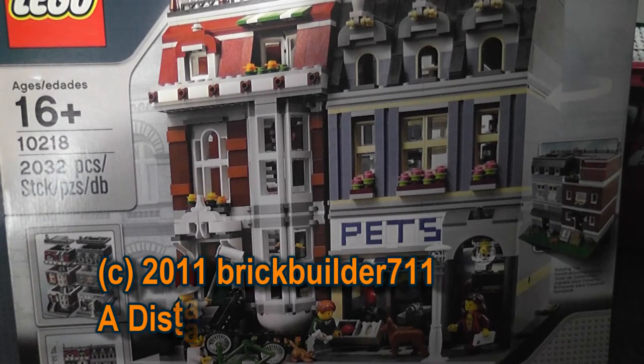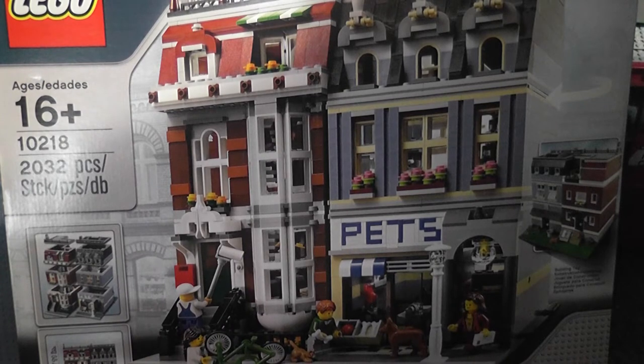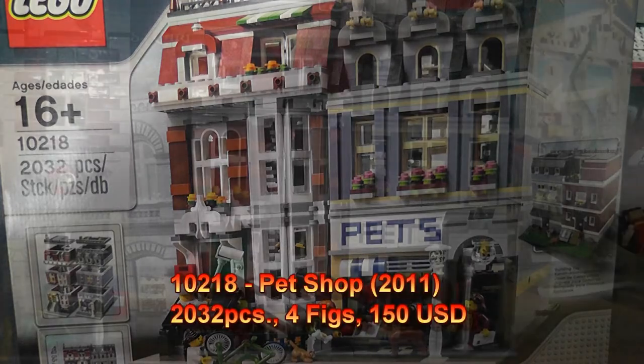What's up guys? It is time to review the pet shop set number 10218, which has 2032 pieces, is a 2011 release, markets for $150 with a price-to-piece ratio of approximately 7.5 cents. This set also has 4 minifigs and is just freaking awesome.